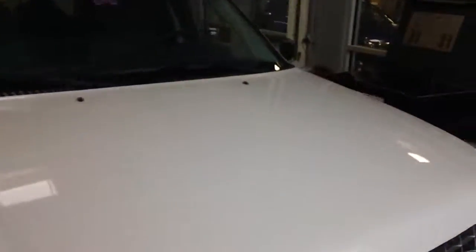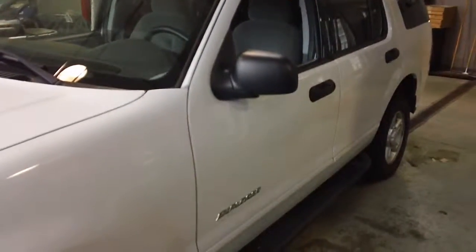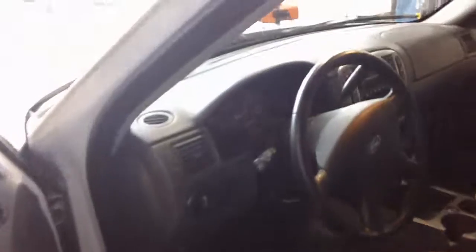It's a really sharp Explorer. I'll show you the inside. However, this is how the vehicle came into us — it has not been cleaned on the interior yet. No smoke odors.